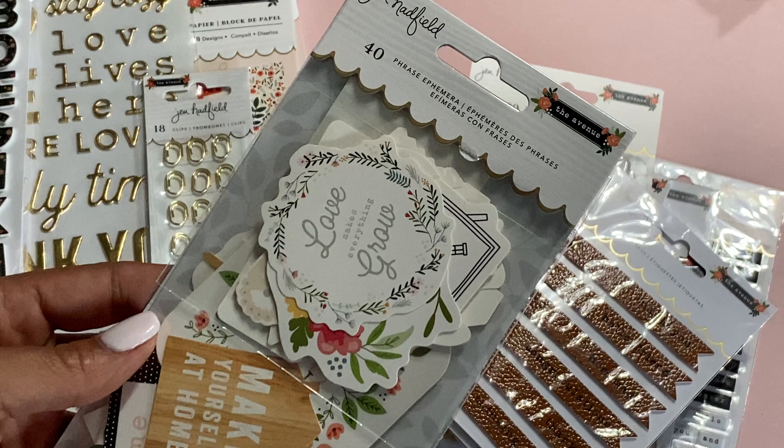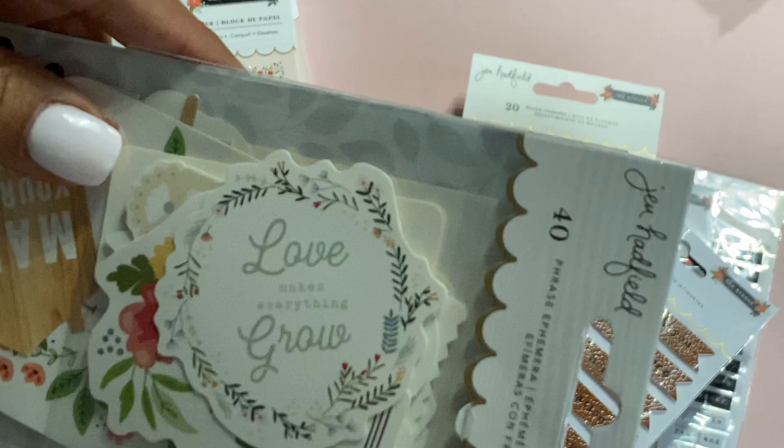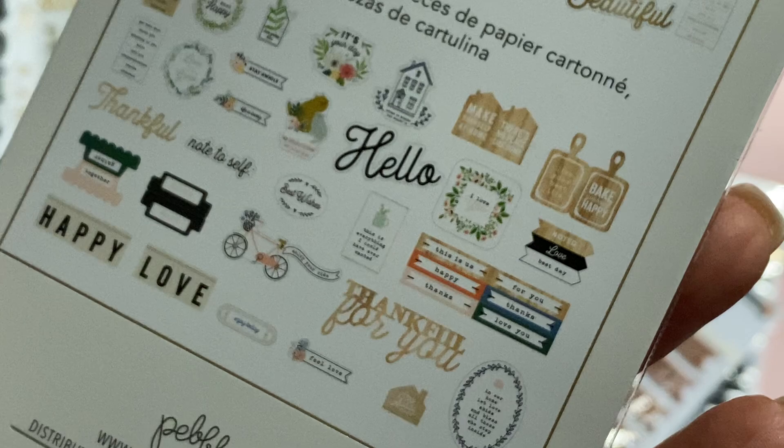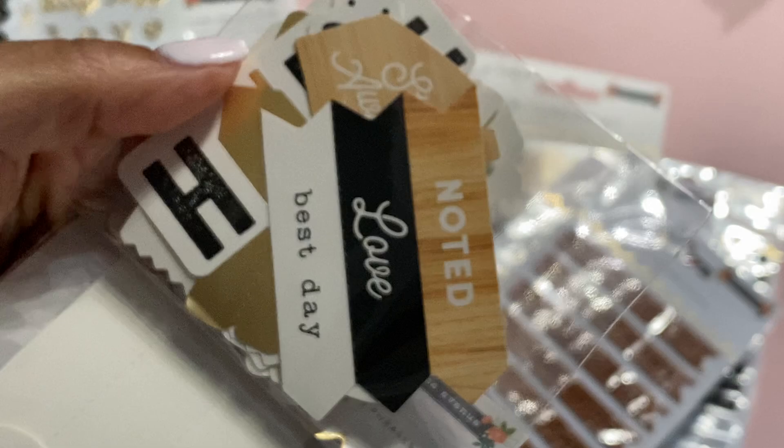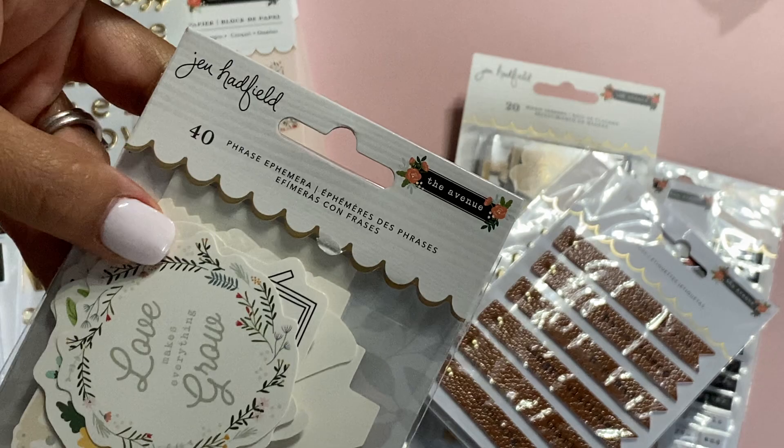Then there's the 40-piece phrase ephemera that also comes with this collection. The collection is called The Avenue and it's adorable — 'Make Yourself at Home,' 'Love Makes Everything Grow.' These are all the different ephemera pieces you get; there's some gold foiling on some of them. 'Thankful for You' — how pretty is that? There's some on the back as well, just so you have an idea of the size. Really nice — you get 40 phrase ephemeras in this pack.